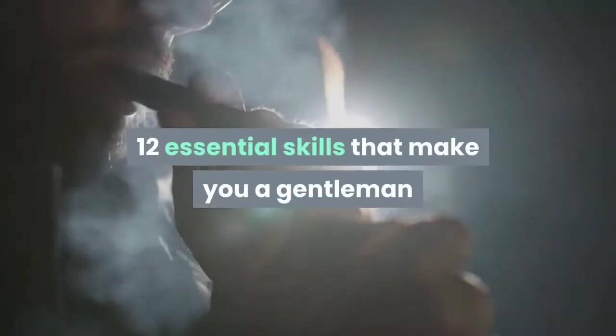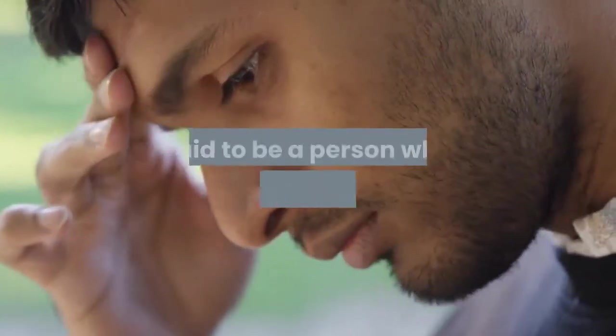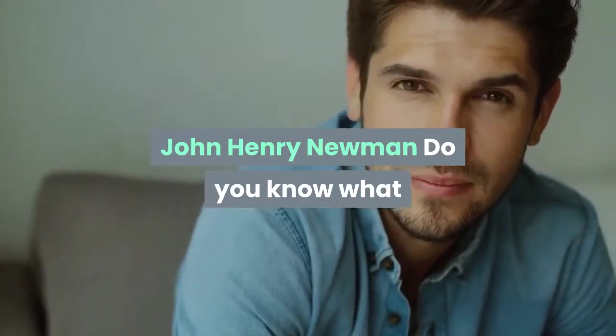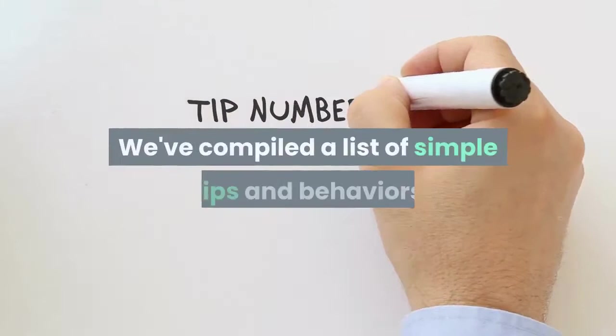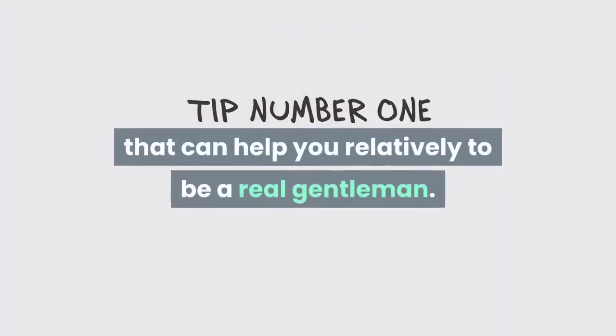12 Essential Skills That Make You A Gentleman. The definition of a respectable man is almost said to be a person who does not cause pain — John Henry Newman. Do you know what traits you need to be a respectable, reliable and well-mannered man at all times? We've compiled a list of simple tips and behaviors that can help you be a real gentleman.